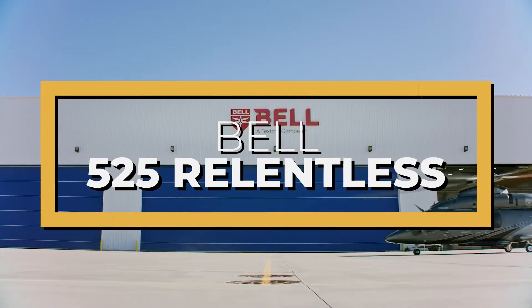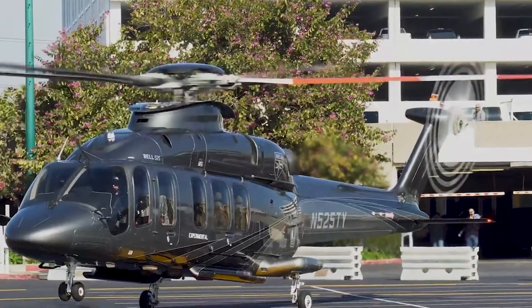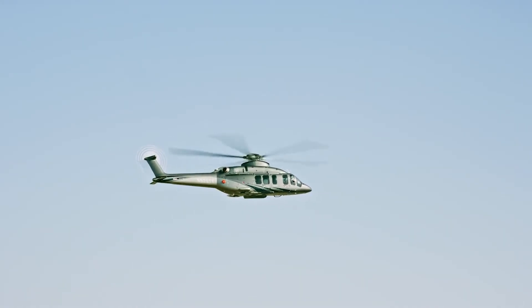This is the Bell 525 Relentless, the first commercial helicopter with a fly-by-wire system, which relies entirely on computers to control the aircraft rather than traditional mechanical linkages such as pushrods and levers.